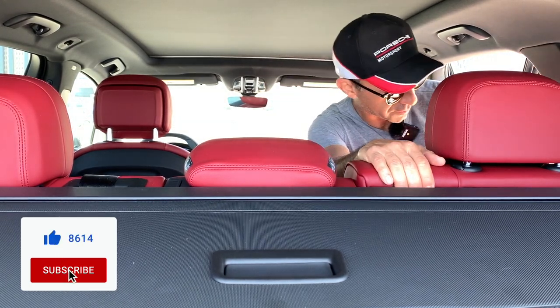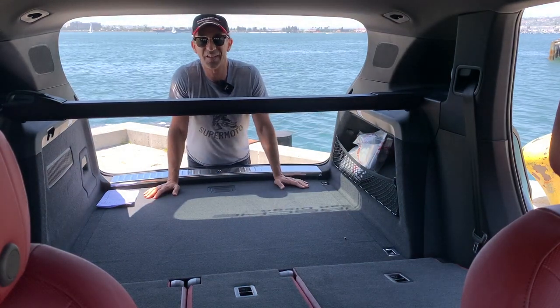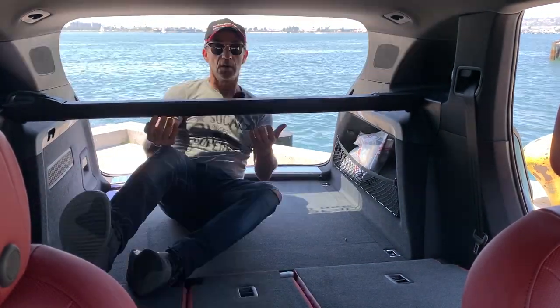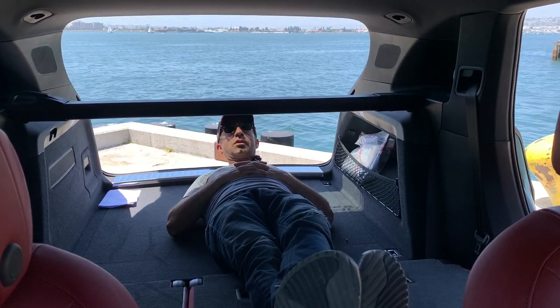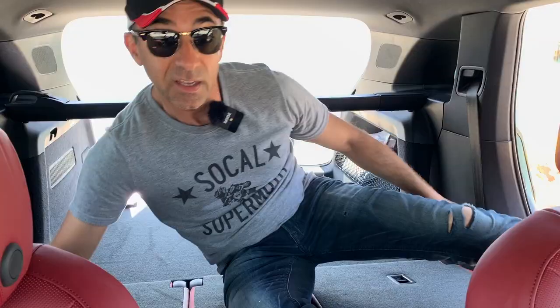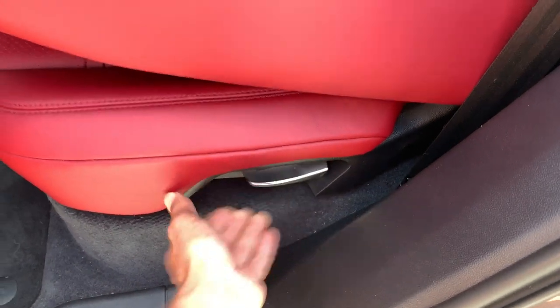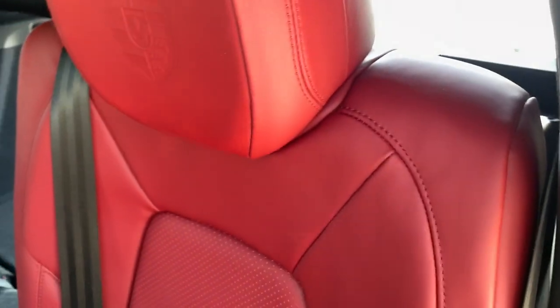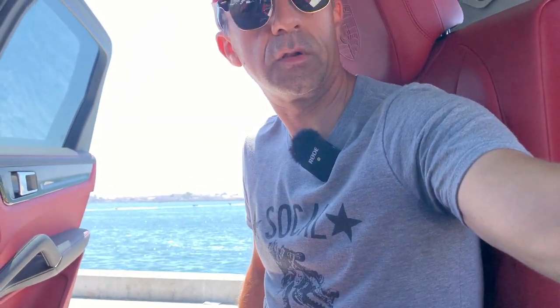Let's fold down the seats to show you the additional trunk space. There goes one, there goes two, and here comes number three. Is this thing big enough to sleep inside? Let's find out — once you remove the cover, there's plenty of room. I'm close to 5'7" and those front seats can go further back, so you could probably have a slumber party in here. To put the seats back, just pull up and push — it clunks back into place.